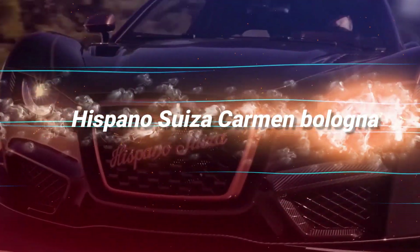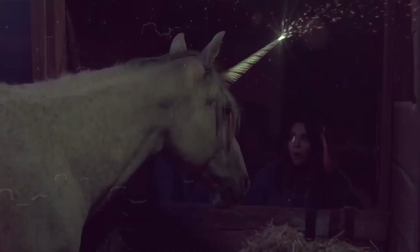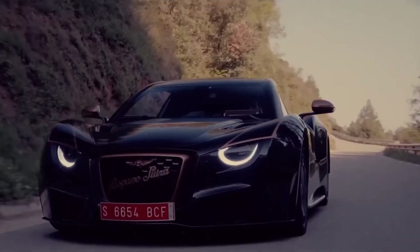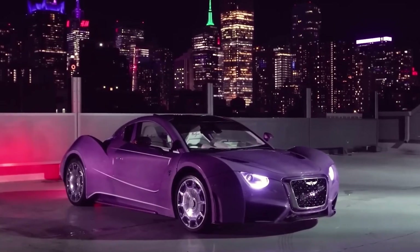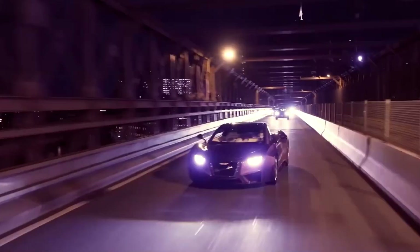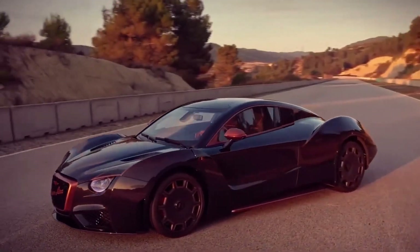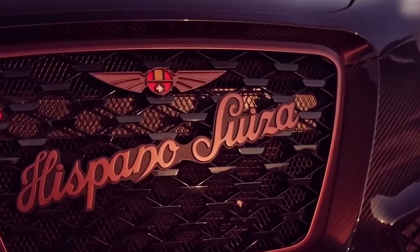Meet the Hispano Suiza Carmen, the luxury supercar that's anything but baloney. While it might not sport windshield wipers made of gold-plated diamond-encrusted unicorn horns, this ride still manages to stop traffic with its elegance, power, and just a hint of magic. Picture heads turning, jaws dropping, as bystanders wonder if they've stumbled into a sci-fi flick. The Carmen's exterior is a work of art, with curves that scream speed and a grille that proudly flaunts the iconic Hispano Suiza emblem.